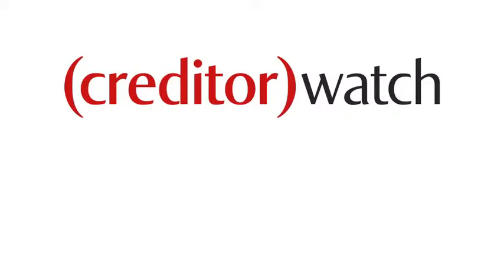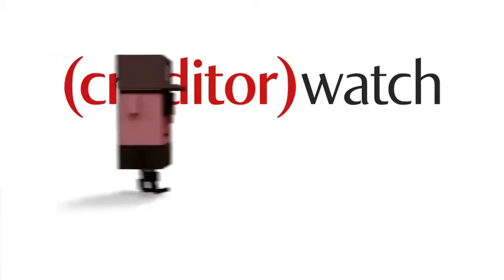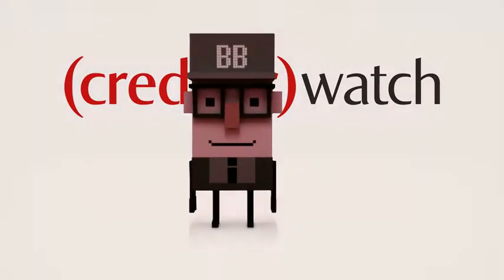CreditorWatch is an online service that helps businesses to perform credit checks, monitor their customers for adverse financial changes, and to help them get paid. Let's see how it works.